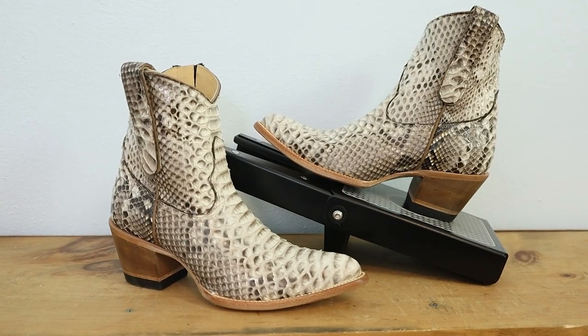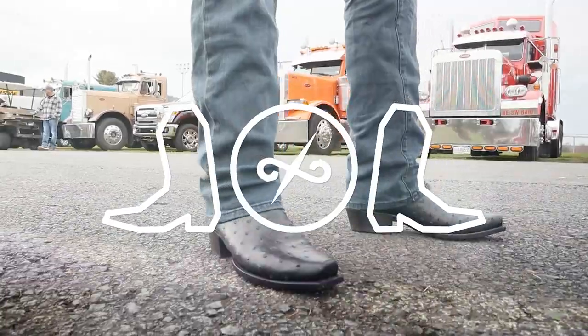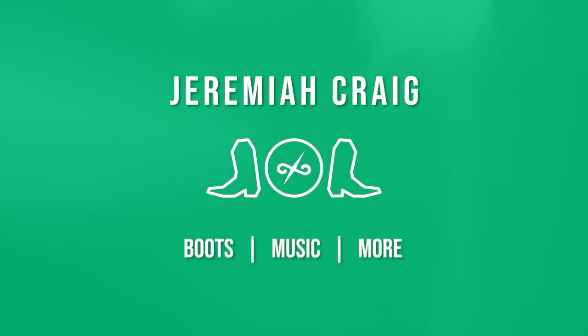Hey Brenna, how's it going? So good! Happy to be back! Brenna is back on the channel today. This is my beautiful wife Brenna. My name is Jeremiah Craig. Brenna, we have Python booties today. I know, I'm so excited! I'm just here to connect you and then I'll be on my way.